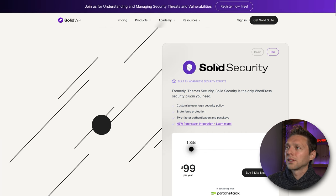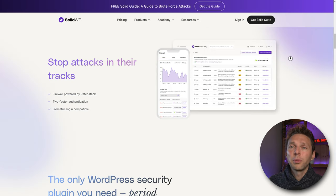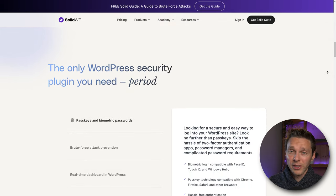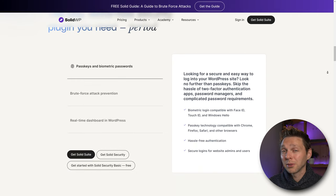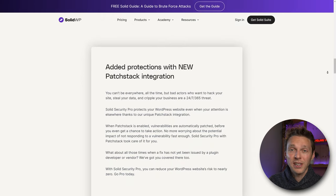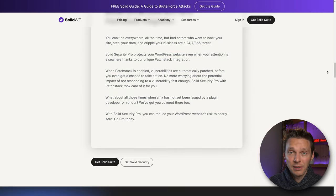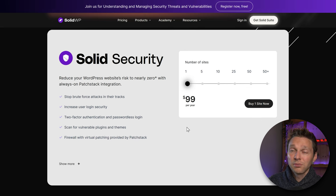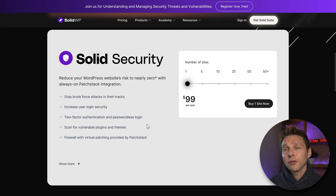To secure our website we need Solid Security. I've already created a tutorial about the basic version, but in this tutorial we will be using the pro version. There are a few big differences between the basic and pro version. For example, the pro version has a firewall built in with virtual patching provided by PatchStack. PatchStack provides a patch deployed immediately when a vulnerability is detected, so your website is instantly secured. There are many more pro features we'll discover in this tutorial.